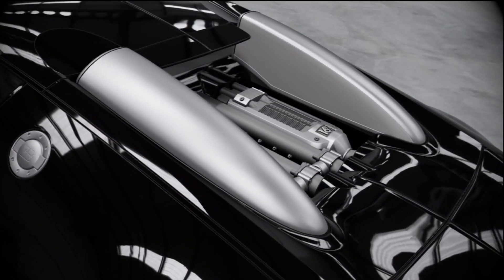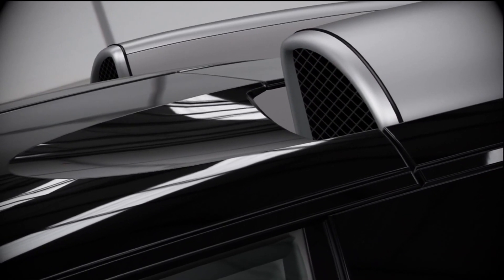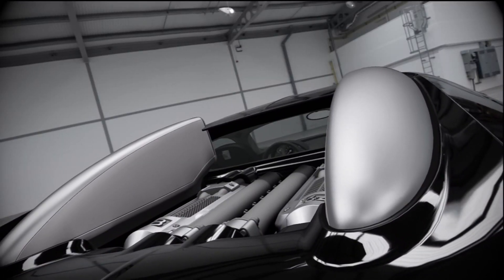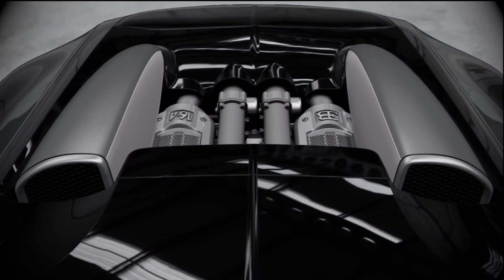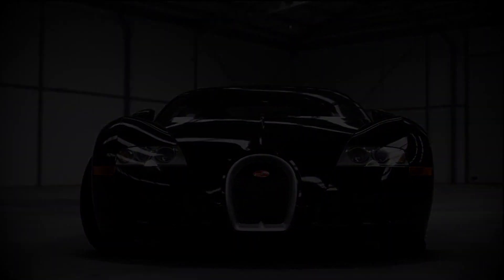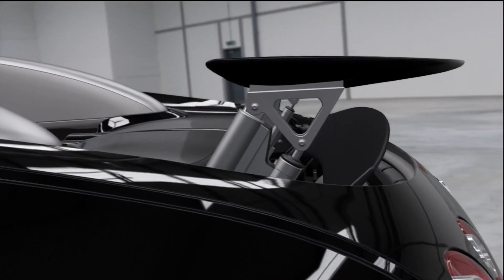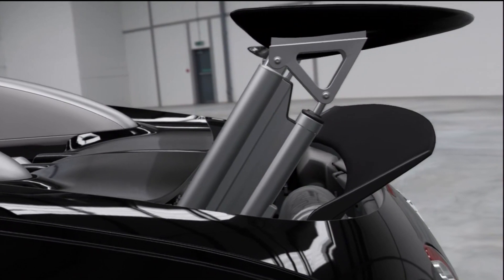At top speed, the 16-cylinder beating heart of the Veyron can suck its 26-gallon fuel tank dry in 12 minutes flat — that's enough time to cover 50 miles. Automatic spoilers, wings, and diffusers keep the Veyron pinned to the ground at high speed.